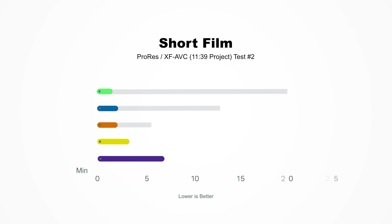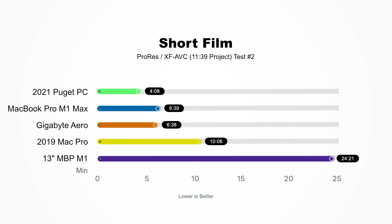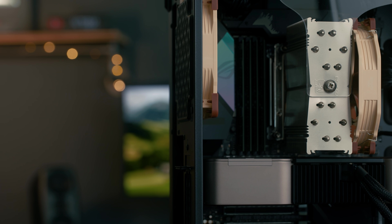Of course, I still have to test my Puget PC. That finished in four minutes and eight seconds, which just crushed this project.